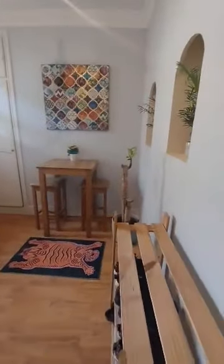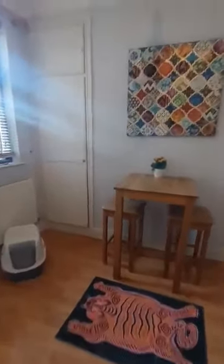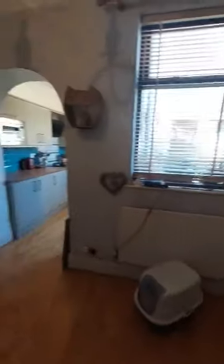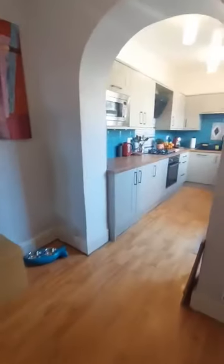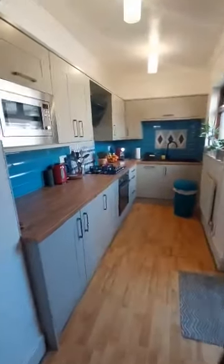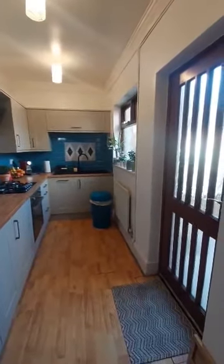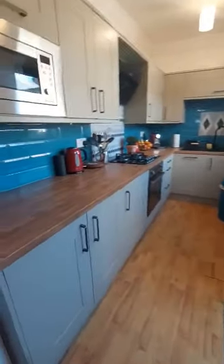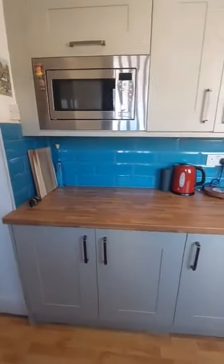So you come into the back reception area — quite a bit of storage with this house, quite a lot of integrated storage cupboards. And then this brings you through into the kitchen area, which is a modern fitted kitchen with plenty of worktop and cupboard space.